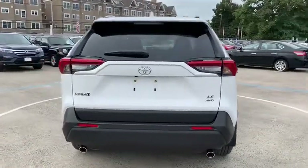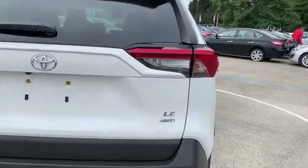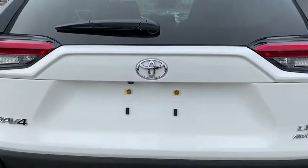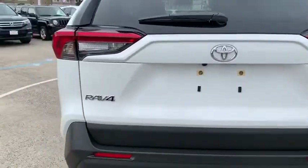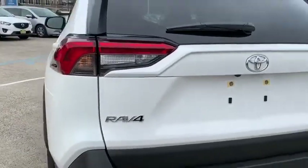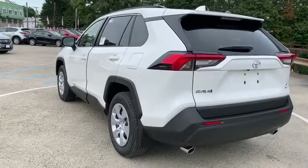Rear window defroster, power windows, brake assist, overhead console, tachometer, panic alarm, remote keyless entry, front bucket seats, front reading lamps, rear window wiper, driver vanity mirror, tilt steering wheel, and passenger vanity mirror. This beauty is sure to make you the talk of the neighborhood, so call or drop in for a test drive today.